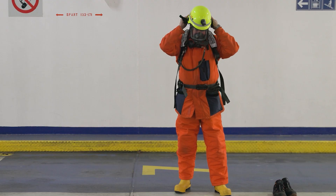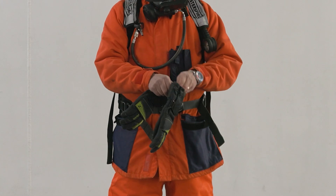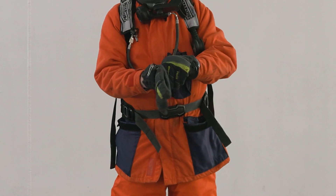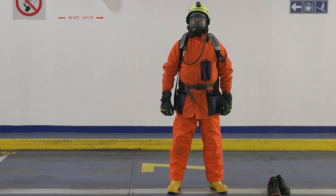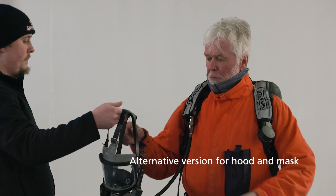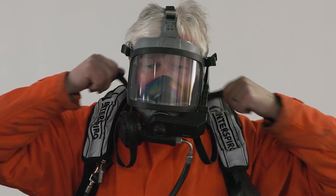Lastly, put on your helmet and gloves. Final check by assistant or teammates: ensure no bare skin is left exposed — face, neck, throat, and wrists. The mask neck strap must go directly against the skin of your neck, not over the hood or coat collar.